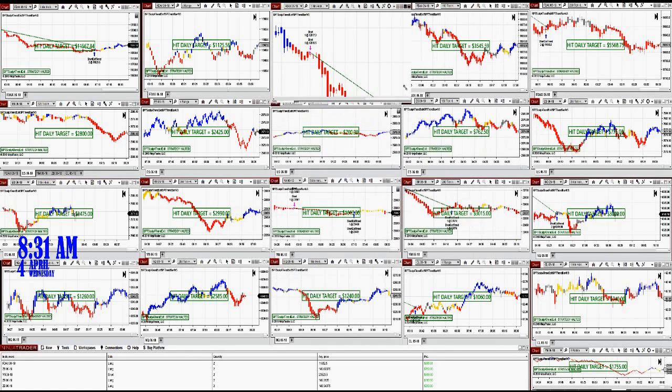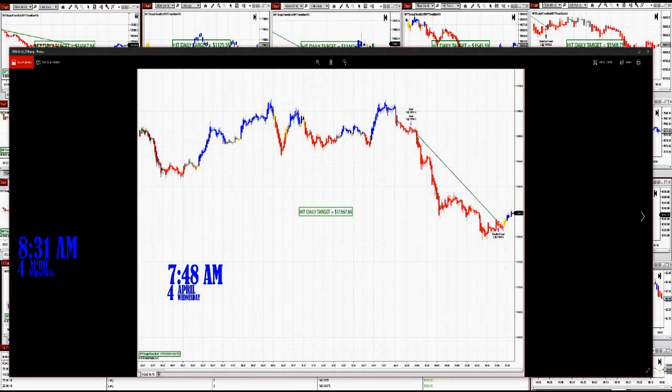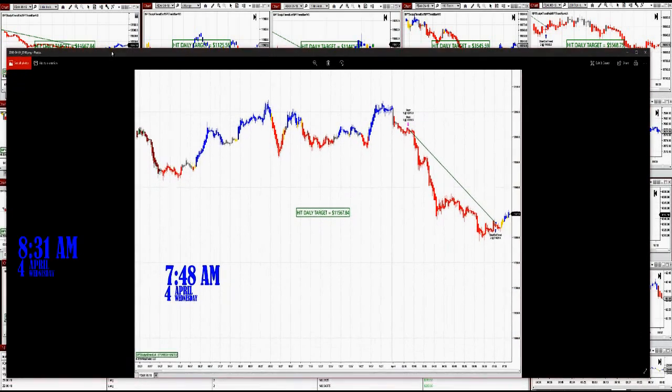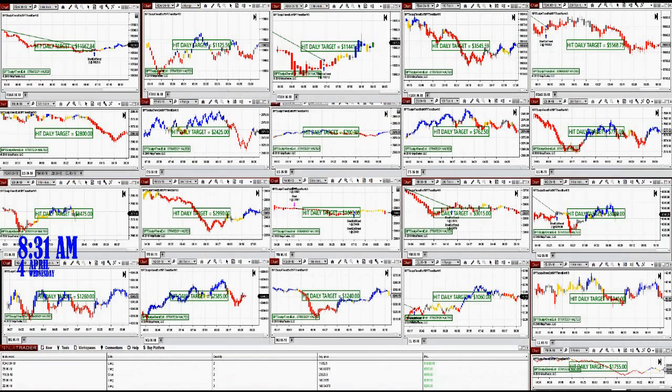So we had a very nice run all day long, so let's look at the bigger picture here. This is the first trade — you see it is on the three-minute chart. It's right here. It's the same one. And it nailed $11,567.